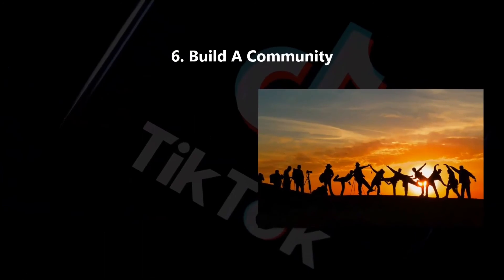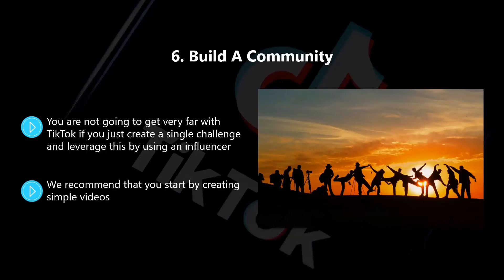Six, build a community. You're not going to get very far with TikTok if you just create a single challenge and leverage this by using an influencer. It is essential that you are prepared to build a community on the platform. You can develop the community around your brand and your products. We recommend that you start by creating simple videos. You need to decide on the tone that you want for your brand and then create short videos that resonate with this — do you want to be funny, political, controversial, or positive? When you create a good community vibe on TikTok, other users will be clamoring to join in.